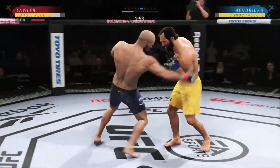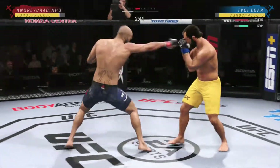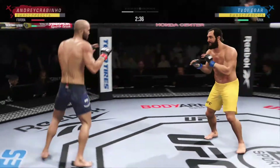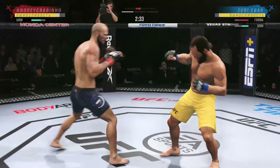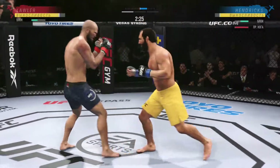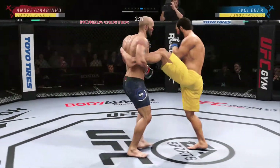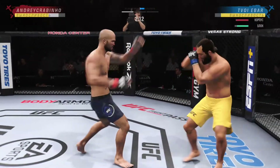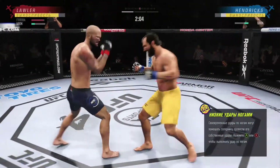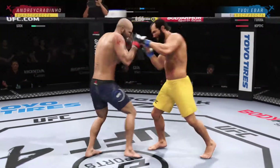Just out of range with that left hook. A huge block there. Nice left hand on the inside. Very nice outside leg kick — he's really driving his shin into his opponent's thigh, beating his leg up. He caught the kick and counters with a takedown. A lot of fighters, when they catch that kick, would move immediately into the takedown, and it worked out great for him. Caught the leg and throws right into his opponent, putting him on his back.